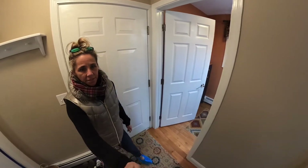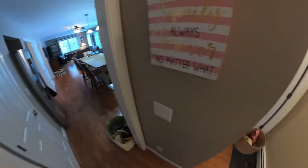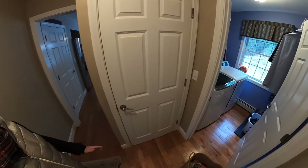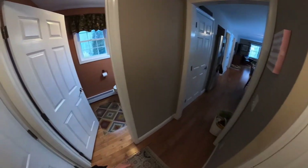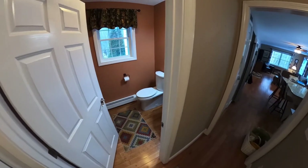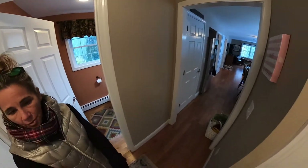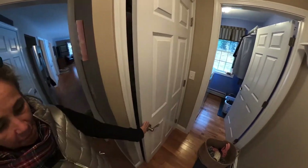Hello everyone, Tracy Jenkins here with Keller Williams Realty. We are here today at 182 Weirs Road and we're going to do a quick virtual tour for you to see this house that is on the market for $425,000. This is the first level — you walk right in and you have a half bath, laundry room, large storage closet, and mudroom area.